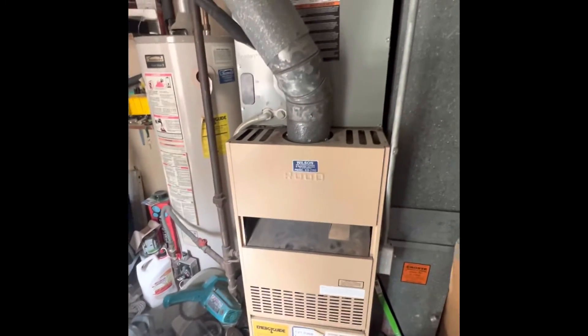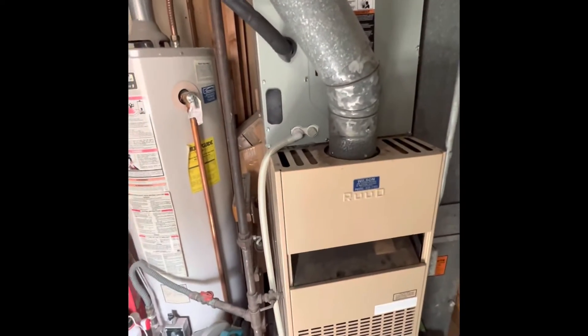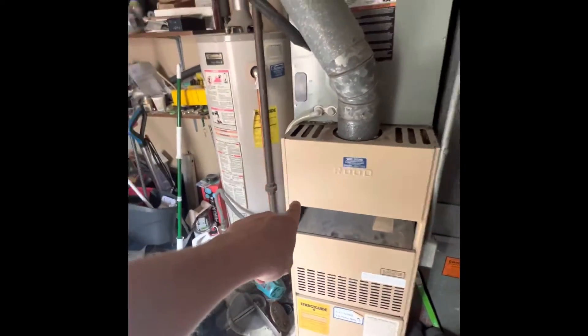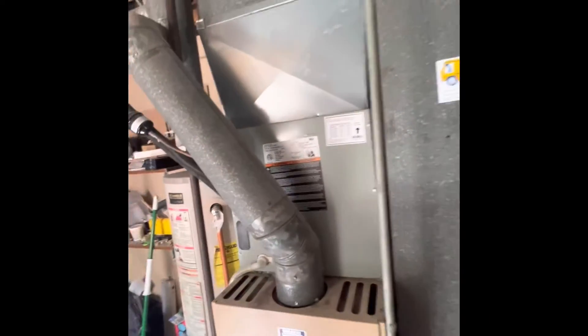Older furnace, 85 model. It's 46 inches tall, so we should be pretty spot on if we do the AUD furnace as long as we have inventory of it. Or we're going to have to set this down just a little bit and then rebuild our transition piece on top of the coil.